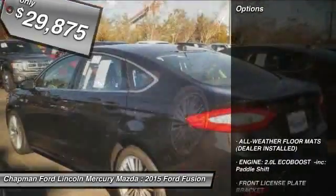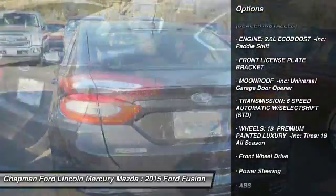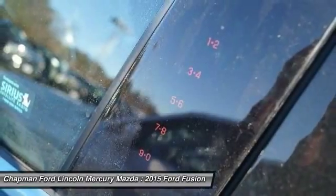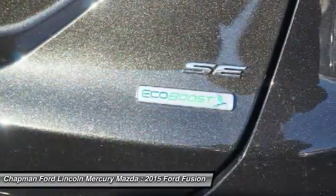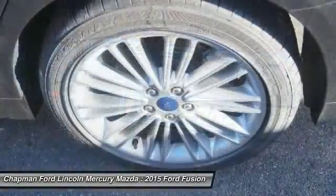Here are some of this vehicle's great options: anti-lock braking system, steering wheel audio controls, traction control, stability control, air conditioning, power steering, adjustable steering wheel, cruise control, four wheel disc brakes, and aluminum wheels.